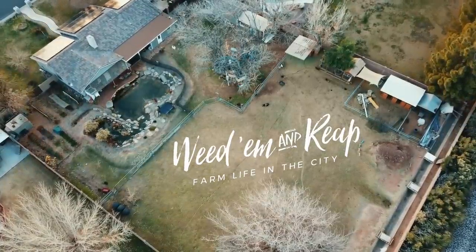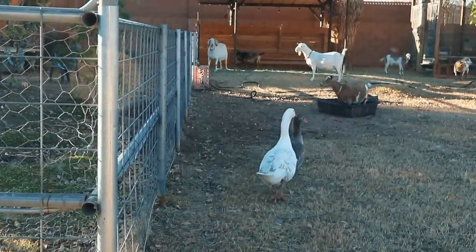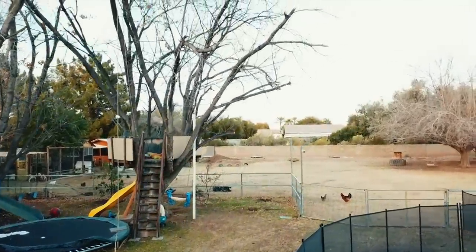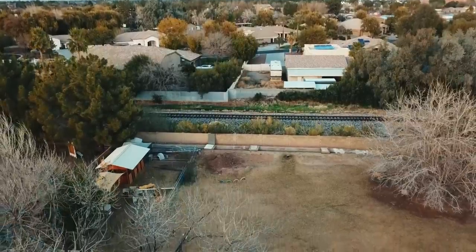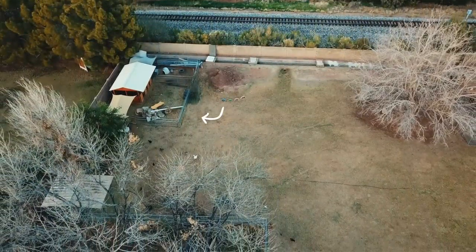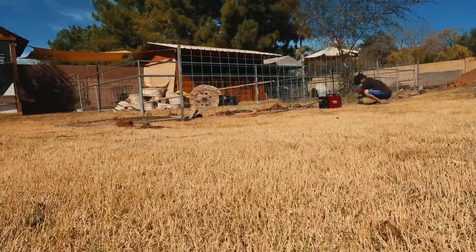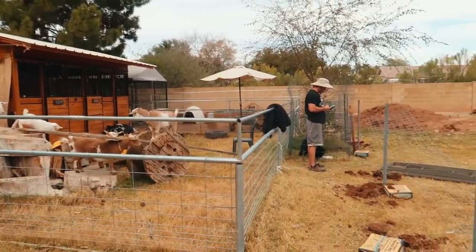The geese have been desperately trying to find a place to lay eggs, so Kevin and I decided we should build an area just for them. It took us a while to decide on the perfect place, but then we found it — and in true Kevin fashion, he got to work right away.